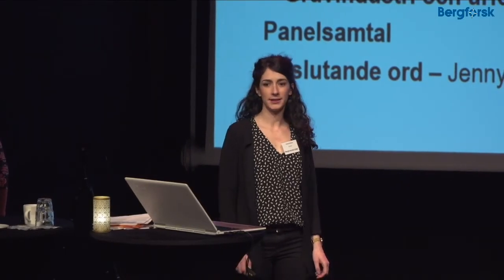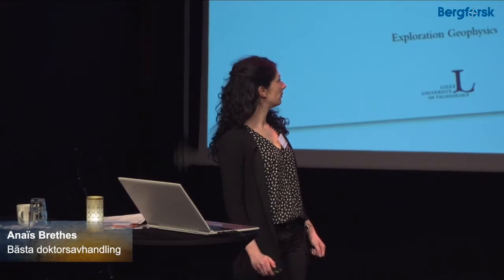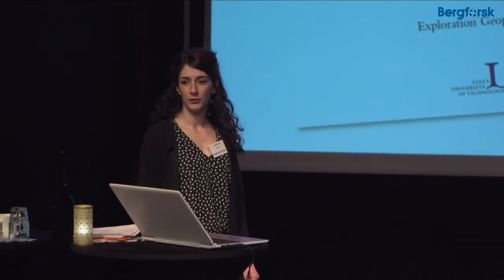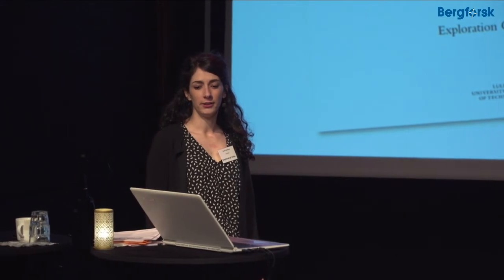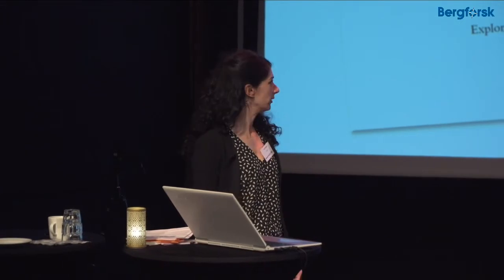I'm Anaïs Brett and I did my PhD between Luleå University and the Geological Survey of Denmark and Greenland, and worked on integrating geological and geophysical data for mineral exploration in Greenland.